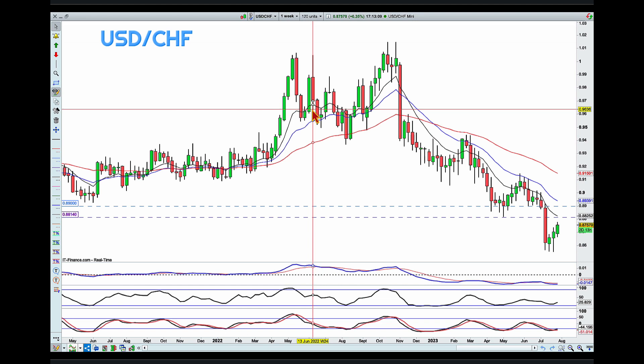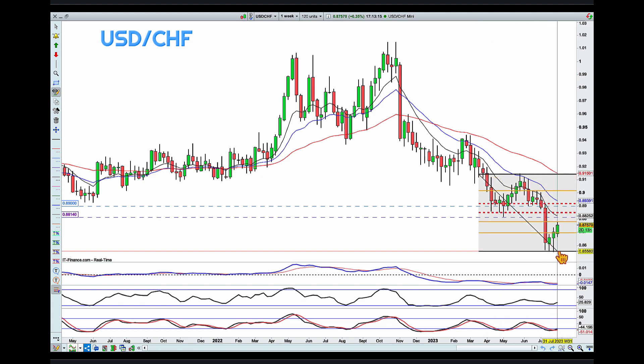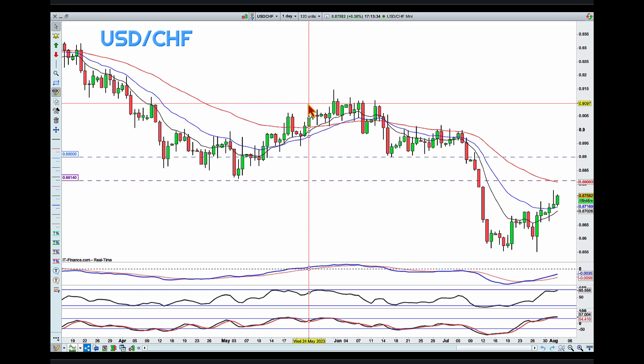Let me go down into the weekly chart. There's another element I want to add, and that is the fib retracement. If I take it from the high to the low, we can see that the area between these two levels that I'm looking at is also in around the 50 to 61 percent retracement of this latest move. So there's a lot of elements that sit here at my offense line.